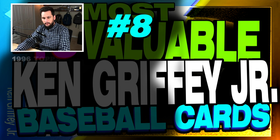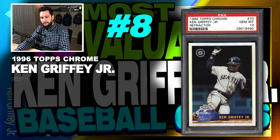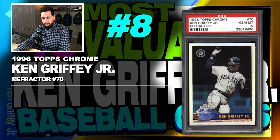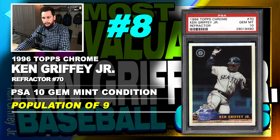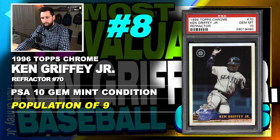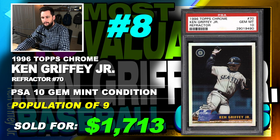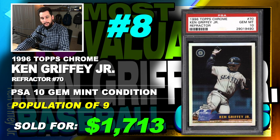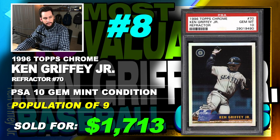Number 8 is a 1996 Topps Chrome Ken Griffey Jr. Refractor, number 70, graded PSA 10, gem mint condition, population of only 9, sold at auction in September of 2019 for $1,713. This is the first year Topps Chrome made refractors — this is the first Topps Chrome Ken Griffey Jr. refractor right here.